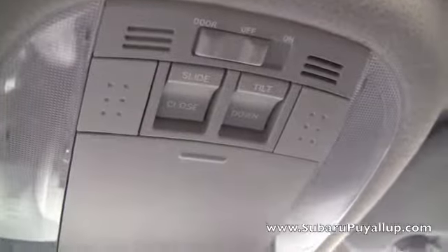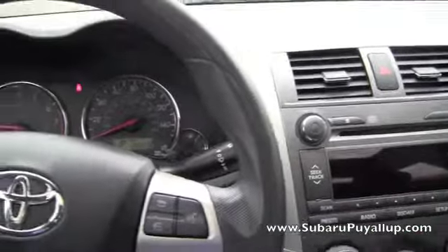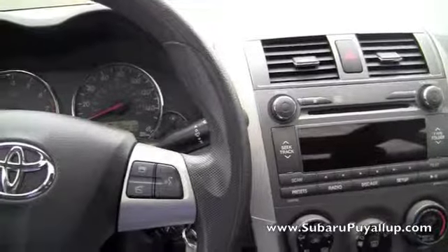It's got this awesome sunroof. Okay, so if you have any questions, just give us a call or visit our website and we will be more than happy to help you. Thanks for watching.